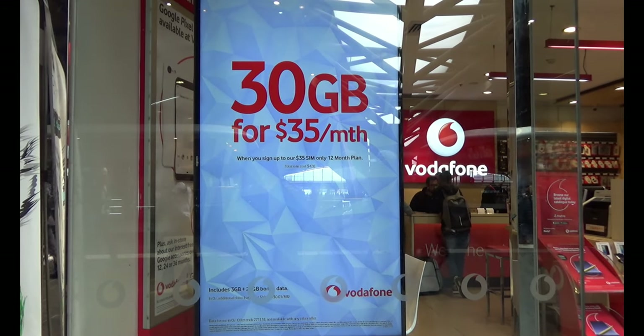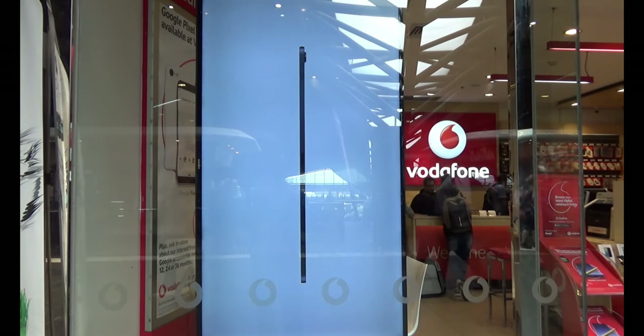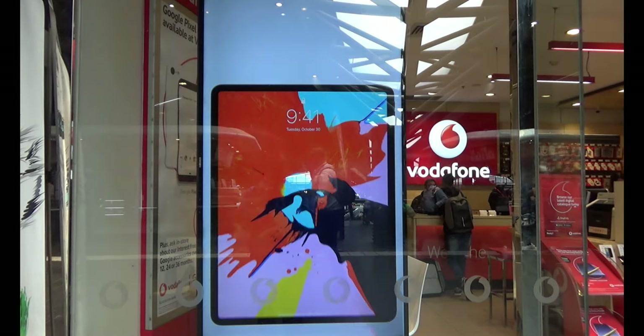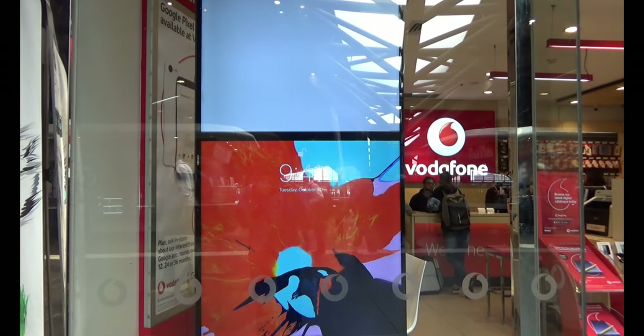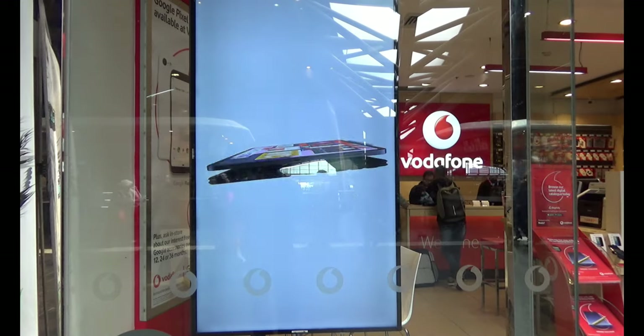The next plan is just a data-only plan — 30 gigabytes for $35 per month. The only catch is you have to sign up for 12 months, so that's 30 gig per month for $35 each month.